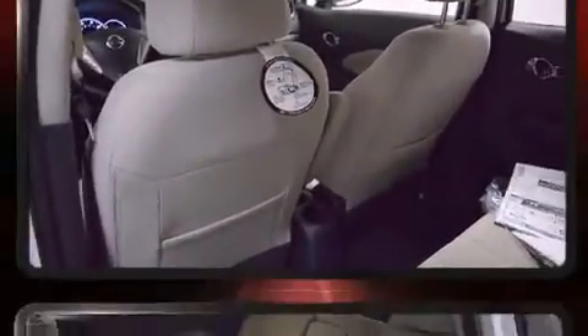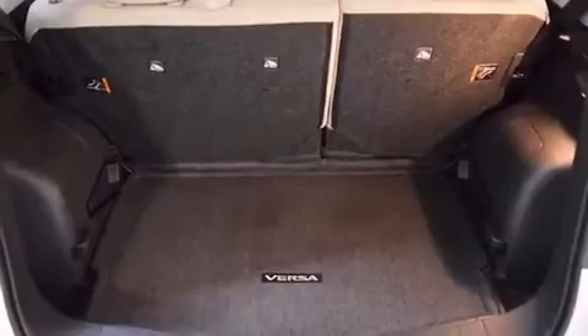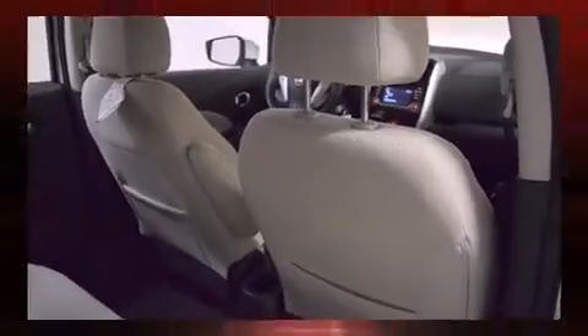Audio features include a CD player with MP3 capability, steering wheel-mounted audio controls, and four well-positioned speakers. Curtain airbags combine with standard stability control in creating a comprehensive safety network.